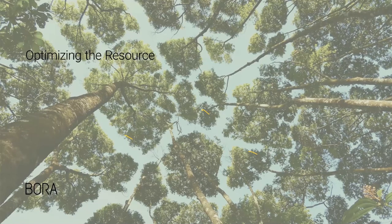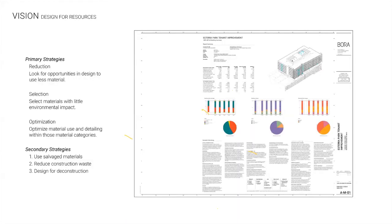Here we're starting with the result — this is an example of a drawing we issue with each progressive set tracking embodied carbon and the related impact of our work. Architecture brings together several strands, one of which is our responsibility to the environment. We're using three primary strategies across all material categories, and certainly for wood: reduction, selection, and optimization.